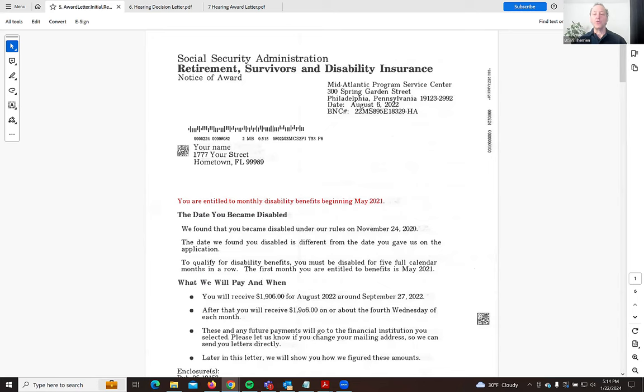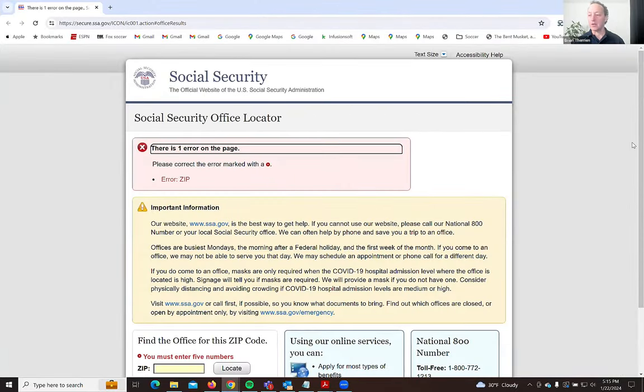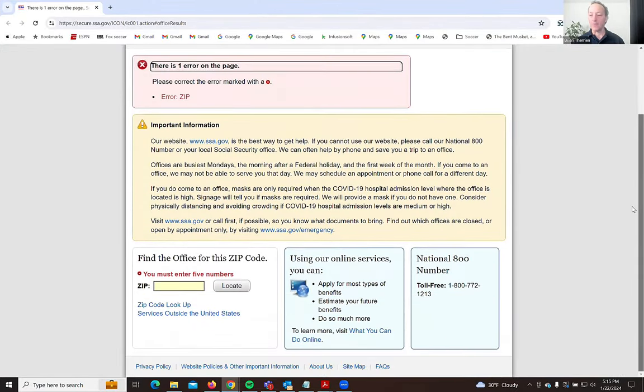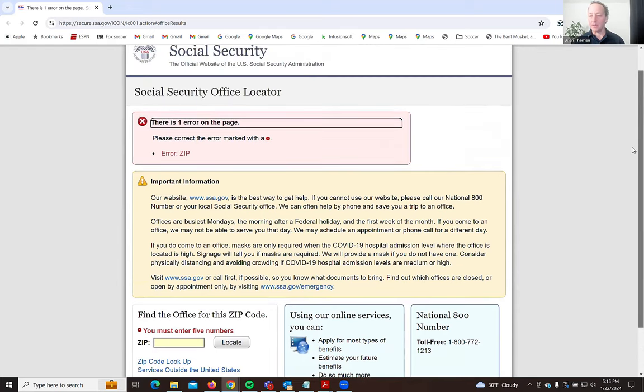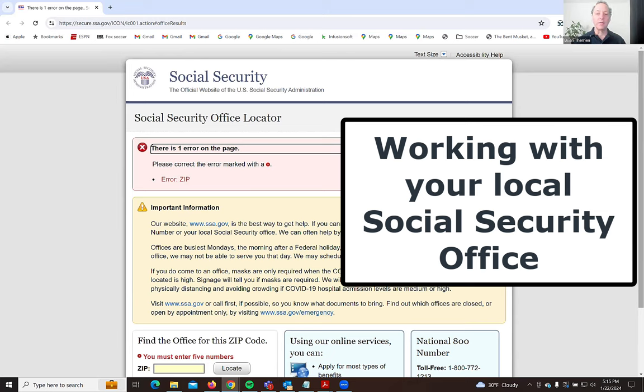If you haven't received a decision yet and your case is still at the local office, that is where you would want to be looking for your money. If you're at 90% and it's been stuck there, you don't want to be calling the payment center asking for payments. You want to be working with your local Social Security office that has your case in their caseload.